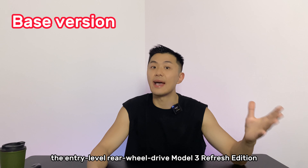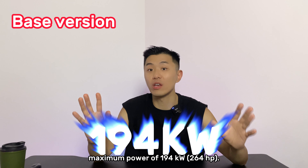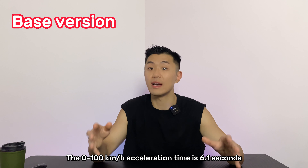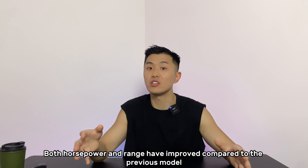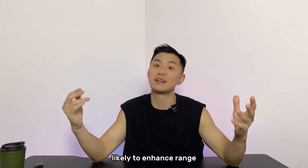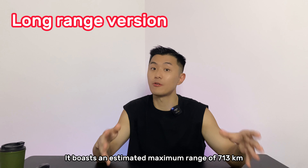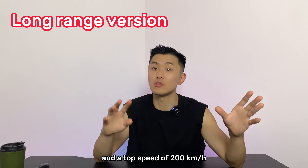Currently, based on official information from Tesla, the entry-level rear-wheel-drive Model 3 Refresh Edition is equipped with a single motor with a maximum power of 194kW. The estimated range is 606km with 18-inch wheels and 567km with 19-inch wheels. The 0-100km/h acceleration time is 6.1 seconds and the top speed is about 200km/h. The new long-range Refresh Edition is equipped with dual motors, front and rear, with a total power output of 331kW, an estimated maximum range of 730km, a 0-100km/h acceleration time of 4.4 seconds, and a top speed of 200km/h.